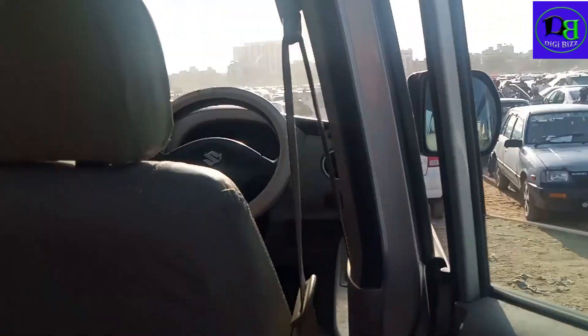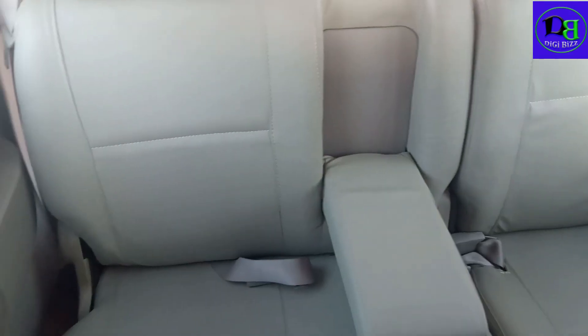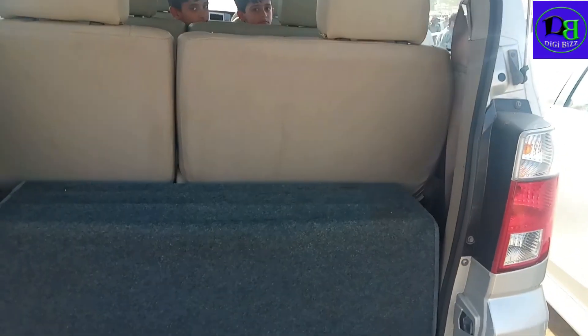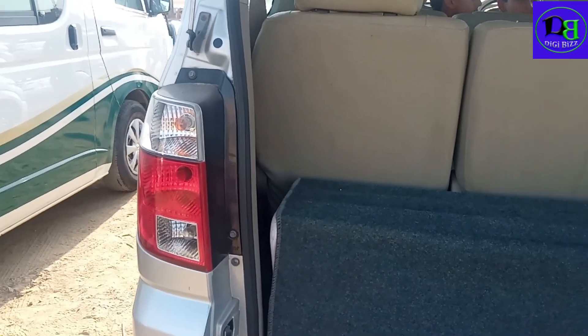I will show you the back portion. We can see the back portion of the seat. You can see the back portion of the seat.